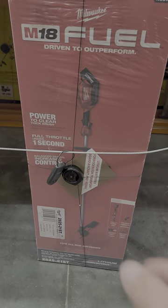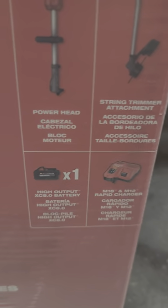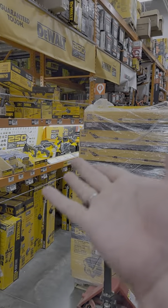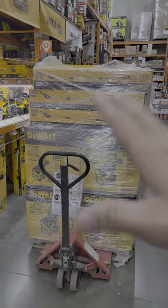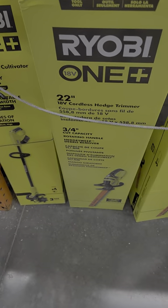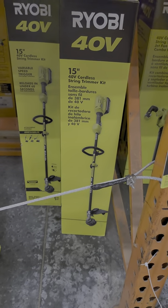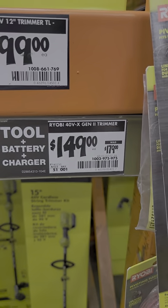You have the QuickLock attachment-capable string trimmer with an 8 amp-hour battery, down to $229 from $279 — that's a good deal. Here's the RYOBI 22-inch hedge trimmer down to $99 as a bare tool. And the RYOBI 15-inch 40-volt string trimmer is down to $149 from $179.